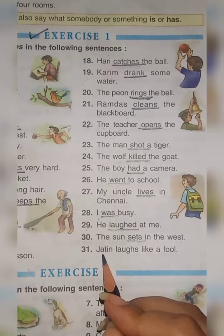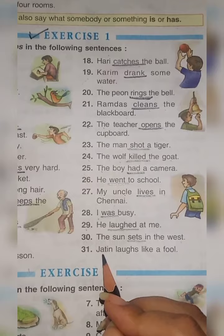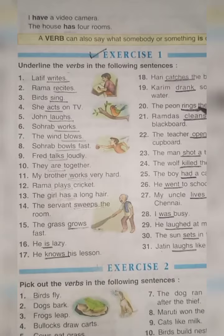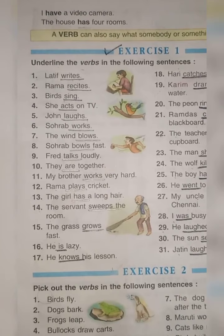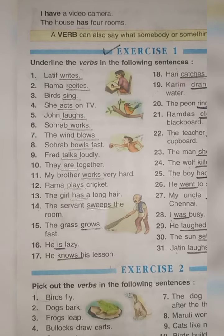Number 31: Jatin laughs like a fool — underline 'laughs'. So all these are action words which you have underlined. Only one exercise is in your book. Be very careful while doing the exercise — underline the words which tell our action.